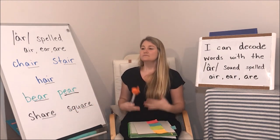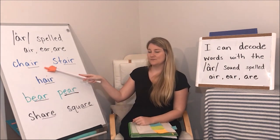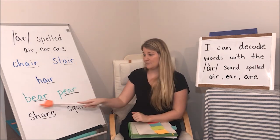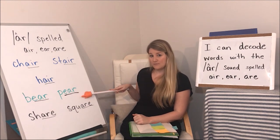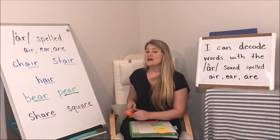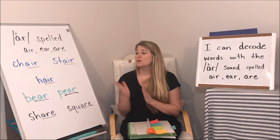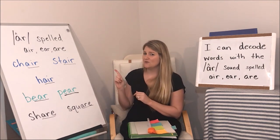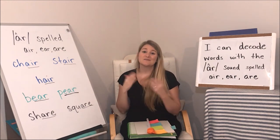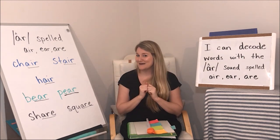Okay, take a deep breath. Let's read them fast — ready, read: chair, stair, hair, bear, pear, share, square. Really nice reading! When you are working on your packets and your books this week, remember it's very helpful to find that spelling pattern first. Because with three letters it can get a little complicated, but remember that air sound. Happy reading — thank you very much!